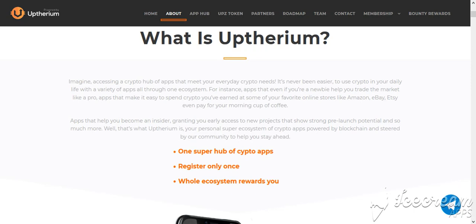Apps that help you become an insider, creating your daily access to new projects that show strong pre-launch potential, and so much more. That's what Appthereum is — your personal super ecosystem of crypto apps, powered by blockchain and steered by a project community to help you stay ahead.